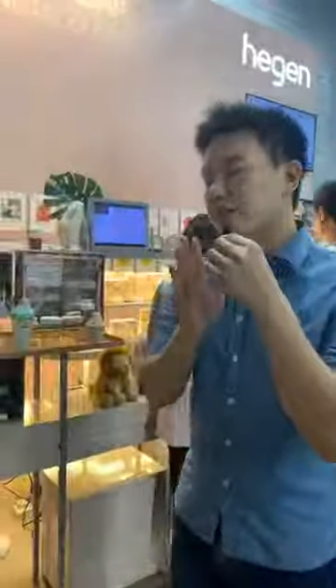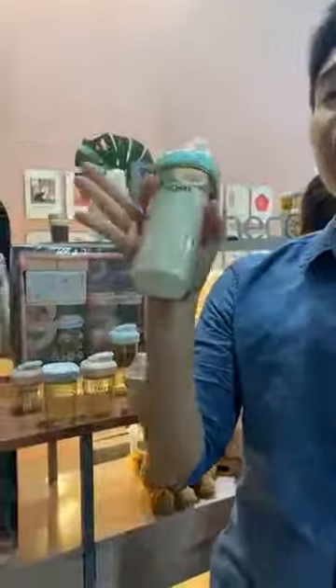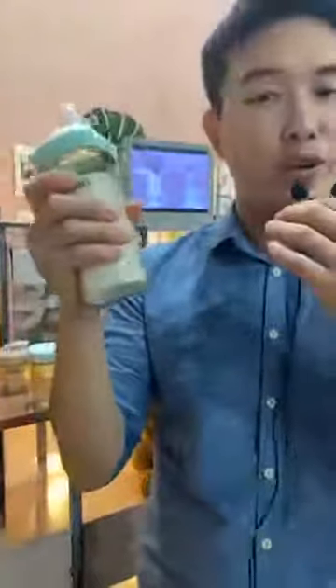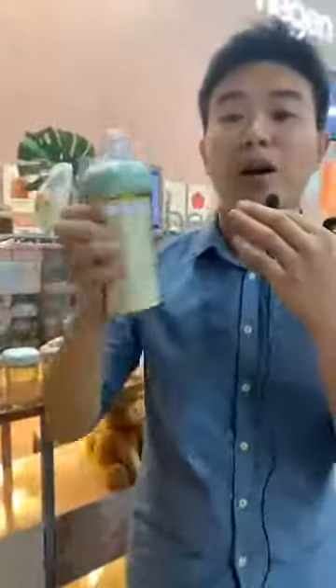Hegan is a pretty amazing bottle brand. First things first — look at their revolutionary design. It's not your circular shape, it's a square shape. The reason is because it's ergonomic, ergonomic as a whole, which is fantastic especially for mommies when they're trying to feed the baby.